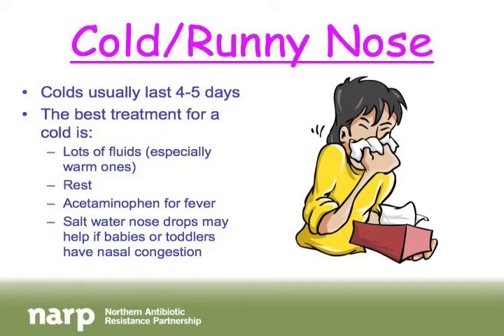A normal cold lasts about four to five days. The best treatment is lots of fluids — juice, water, and warm liquids like tea, which can be calming. Get plenty of rest so your body can heal. Acetaminophen — Tylenol or Tempra — can help with fever, and in little toddlers and babies, saltwater drops can help if they're very congested.